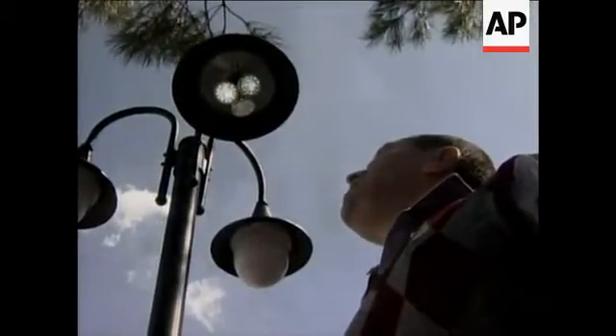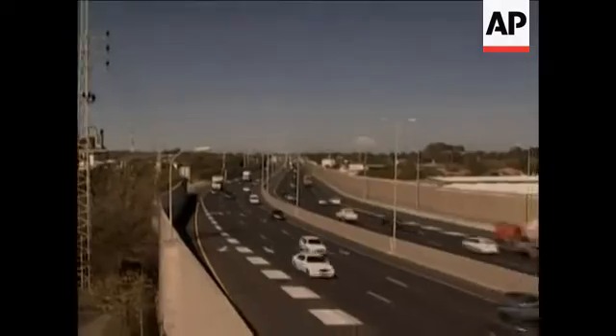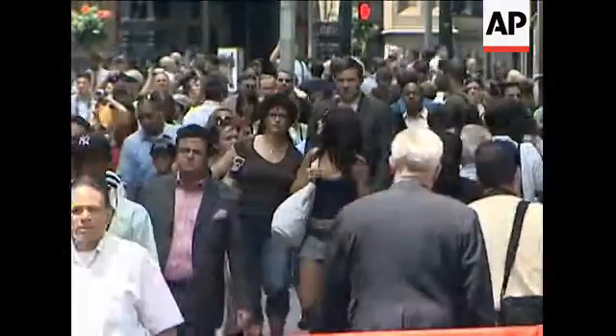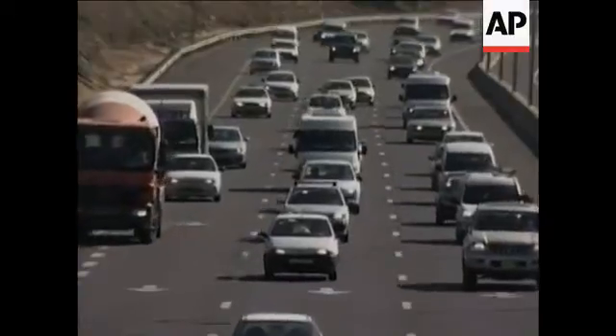Imagine generating energy with the push of a button. An Israeli company has come up with a way for some of the biggest energy consumers on the planet — cars, trucks, and ordinary people — to generate energy by simply doing what comes naturally: moving across a surface.